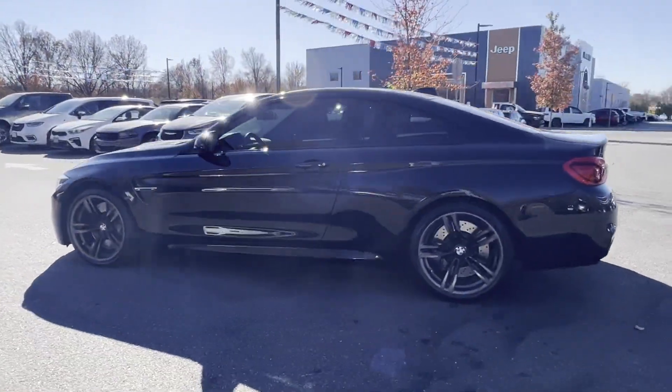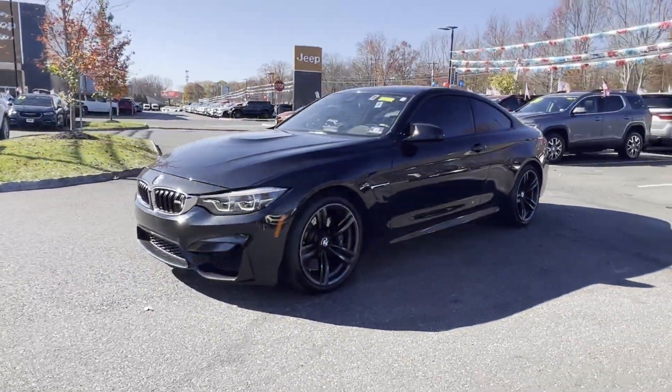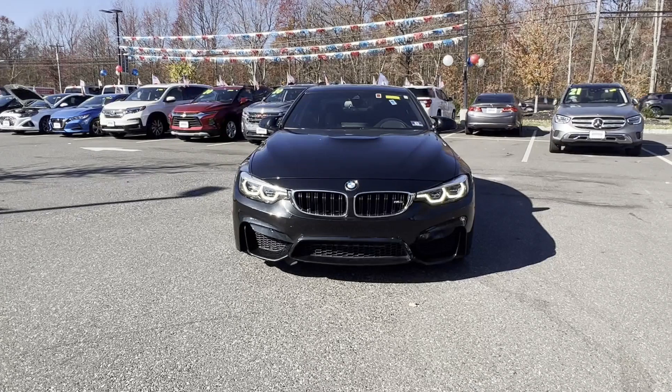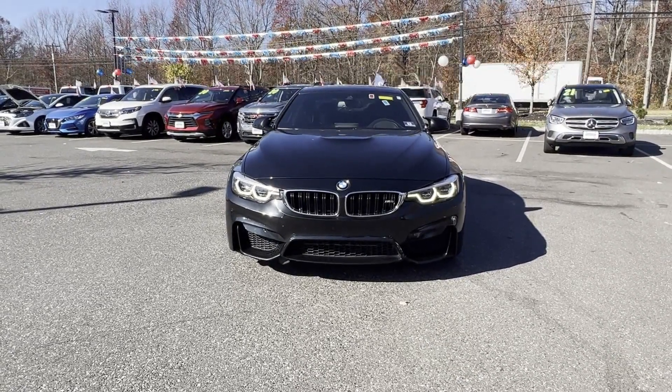Side view mirrors with turn signals, satellite radio, navigation, premium sound system, turbocharged engine, multi-zone air conditioning, heated side view mirrors, backup camera.